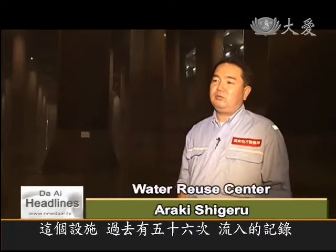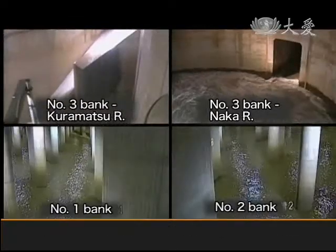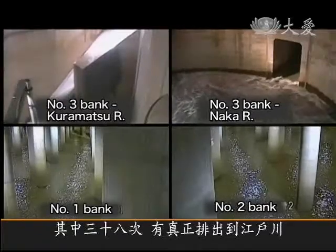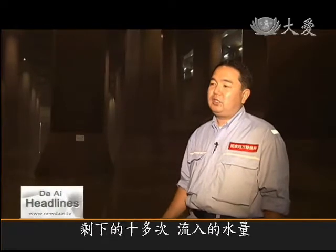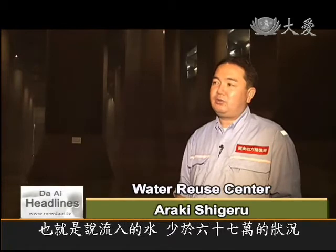This facility has been used 56 times. 38 times the water was discharged into the Edo River. The other 10 times, the water flow didn't reach the required level to start the redirection process, which is 670,000 cubic meters.